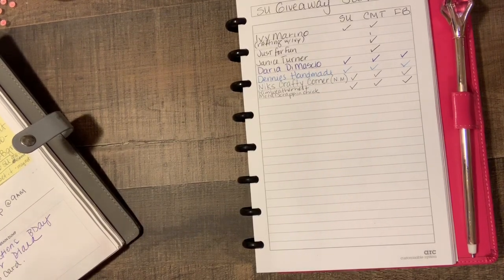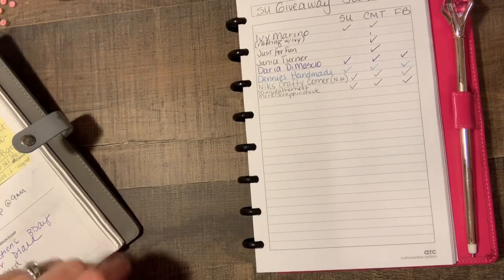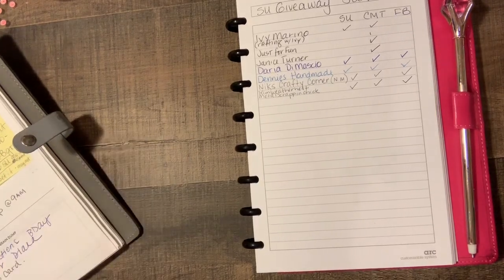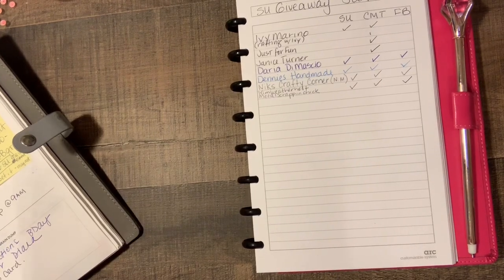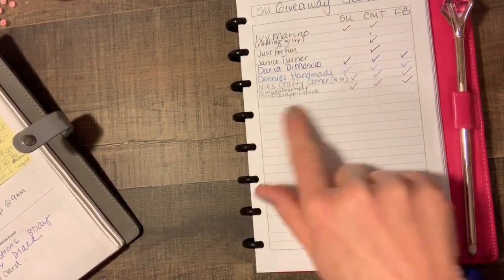I get it — not all of you want to do that. Maybe you already have a Stampin' Up! demonstrator or you don't want the newsletter. That's fine. I'm just trying to drum up some business for my Stampin' Up! And believe me, if you order from me or decide to join as one of my recruits, I will take very good care of you.